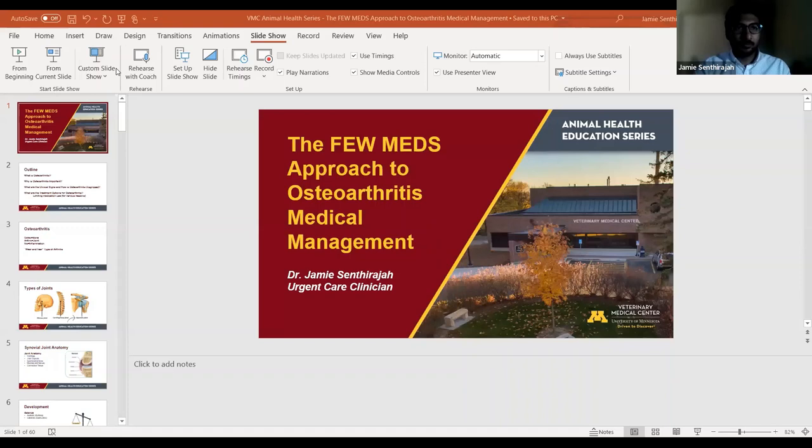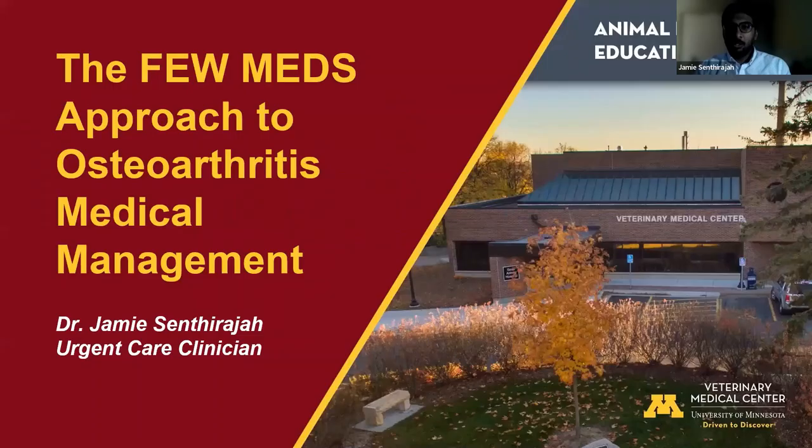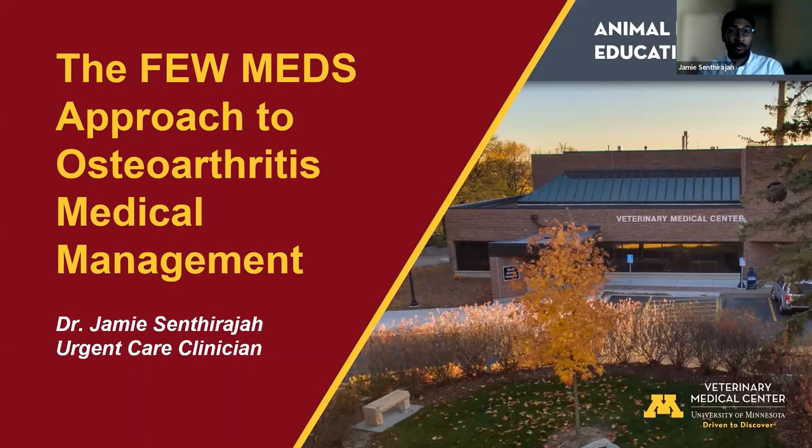Thanks for attending today's meeting. Today we're going to talk about osteoarthritis medical management and some options besides medications. We will talk about medication options because they are very important in the overall treatment. This presentation is not to say medications are bad — I just want to give you other options to treat arthritis in your pets. Some people limit medication use for various reasons, whether that be personal beliefs, finances, or availability.